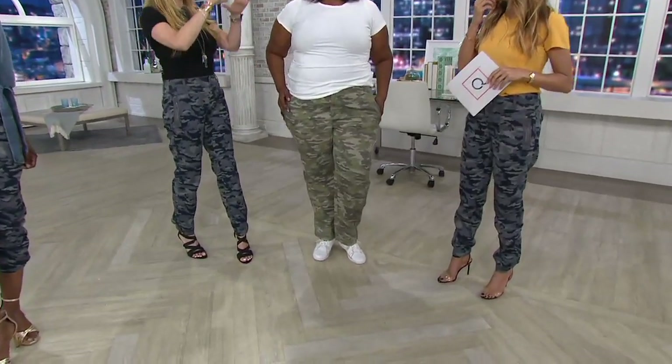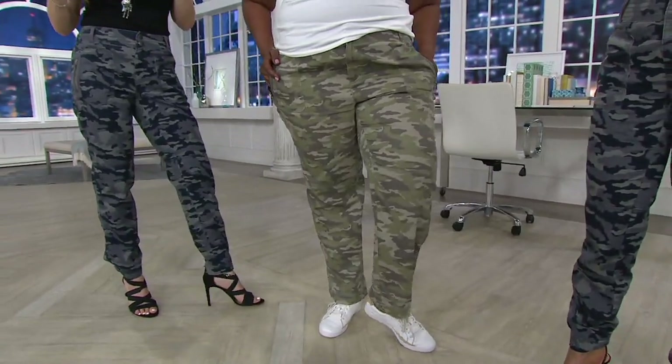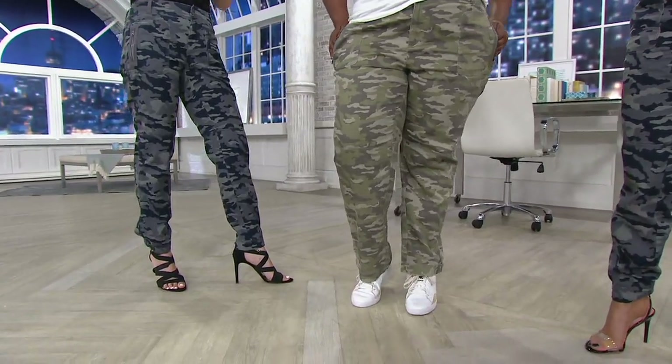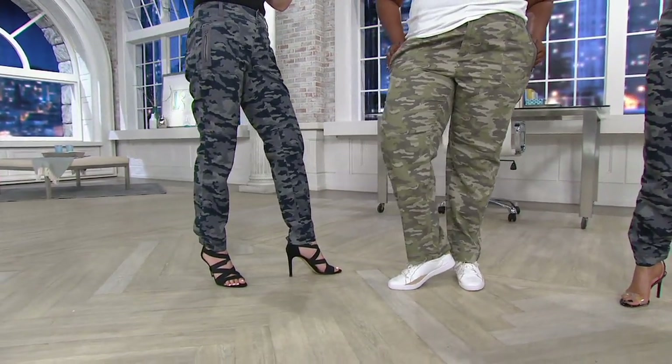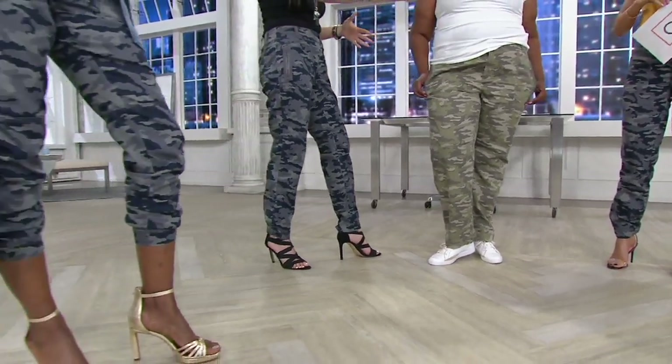Courtney, this was before you were here — I think when I started with Geely five years ago, this was the pant everyone loved. They loved it, it sold out, and everyone's been asking for them back. So I said to the team, let's bring them back, but we did it with all of your suggestions and all of your feedback, and now they do a couple of different things.